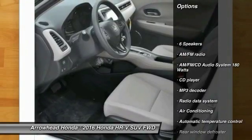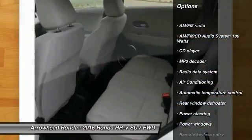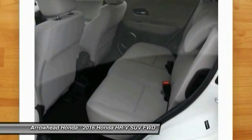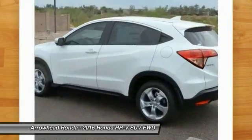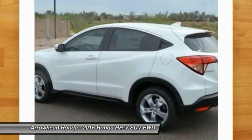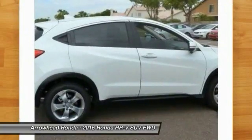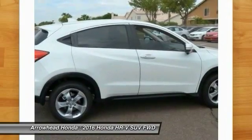Here are some of this vehicle's great options: traction control, dual airbags, alloy wheels, power steering, air conditioning, front four-wheel disc brakes, fog lights, power windows, security system, CD player. Take this vehicle for a spin and see why so many shoppers are now proud owners.